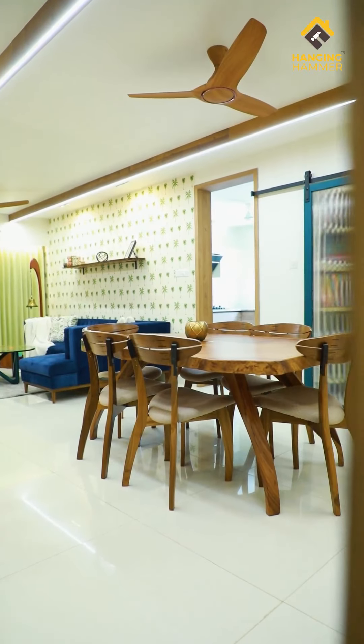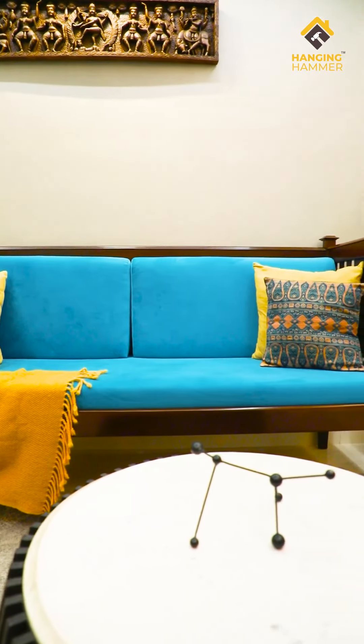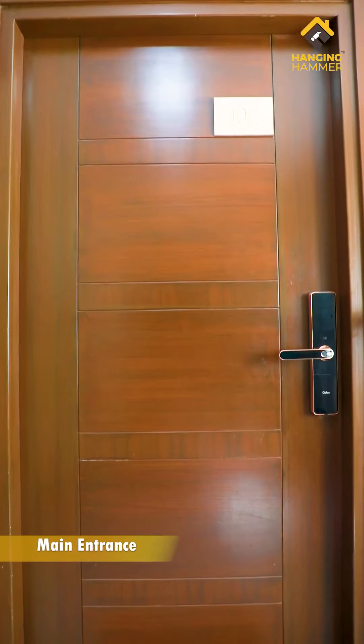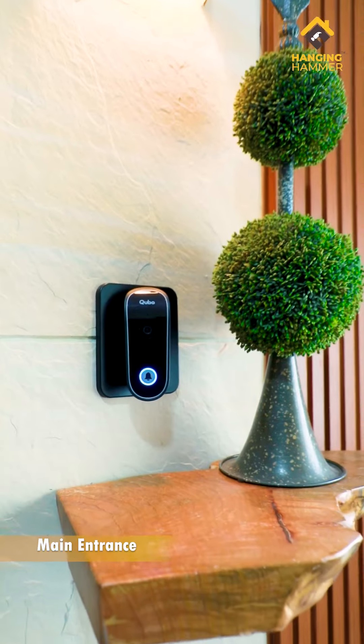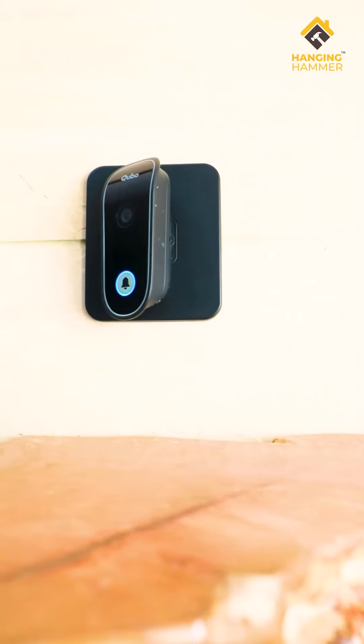Since India is a land of colors and vibrancy, we decided that we will incorporate an array of bright colors all over the home. The entrance had limited space and particular specifications on what can and can't be done, so we gave it a very subtle look with cladding and added some drama with live edge wood.